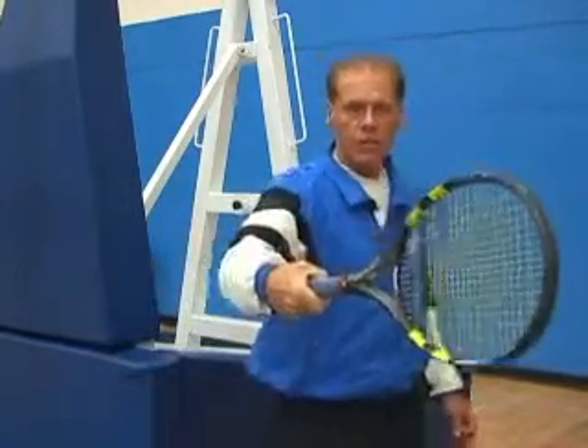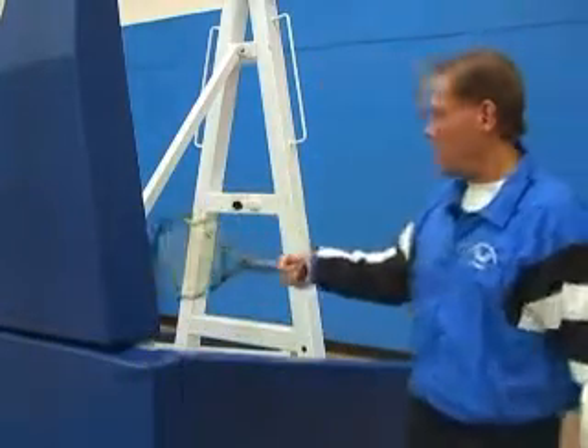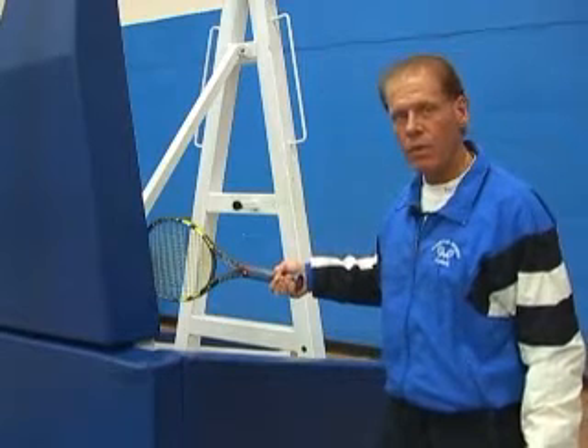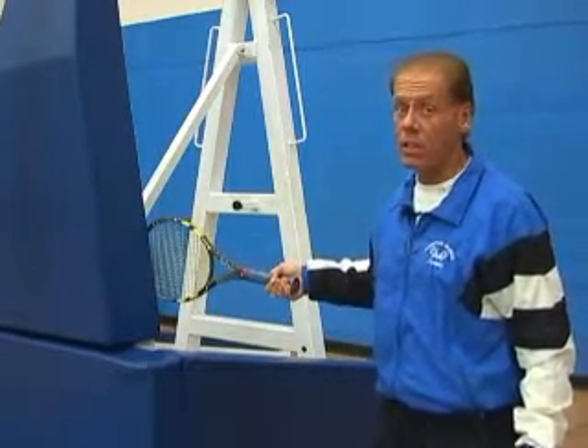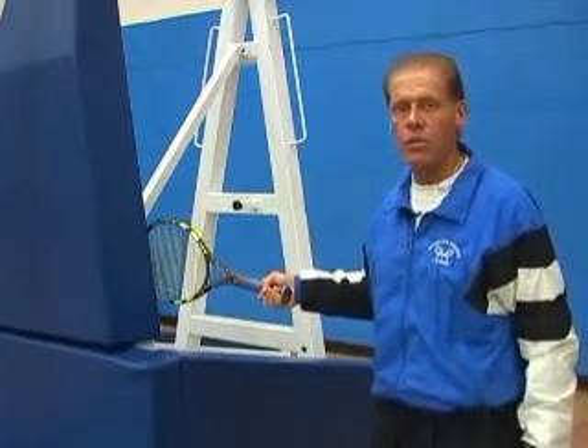Now I'm going to take an exaggerated viewpoint and put the racket in front of my wrist. Using that same grip, I'm going to push forward. I haven't the strength, and I'll probably feel some discomfort. And if you've got tennis elbow, don't push too hard on this, because you'll probably aggravate the situation.